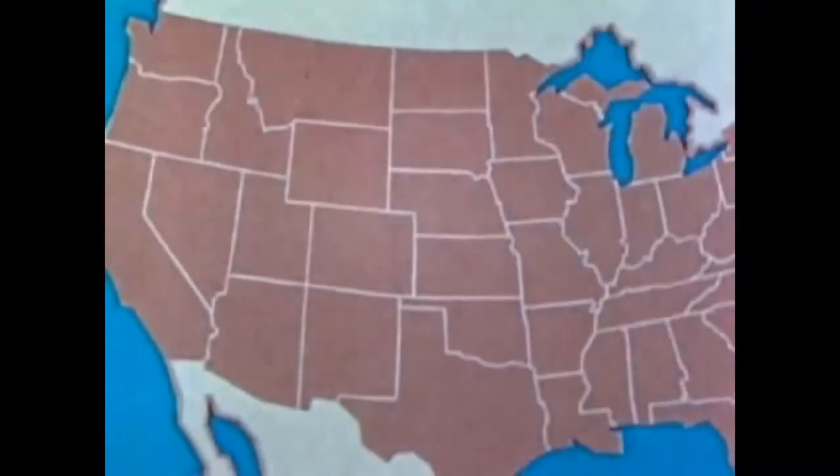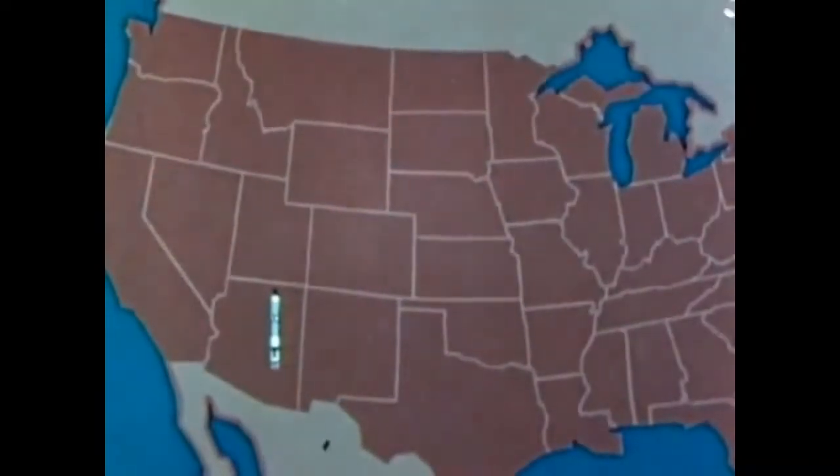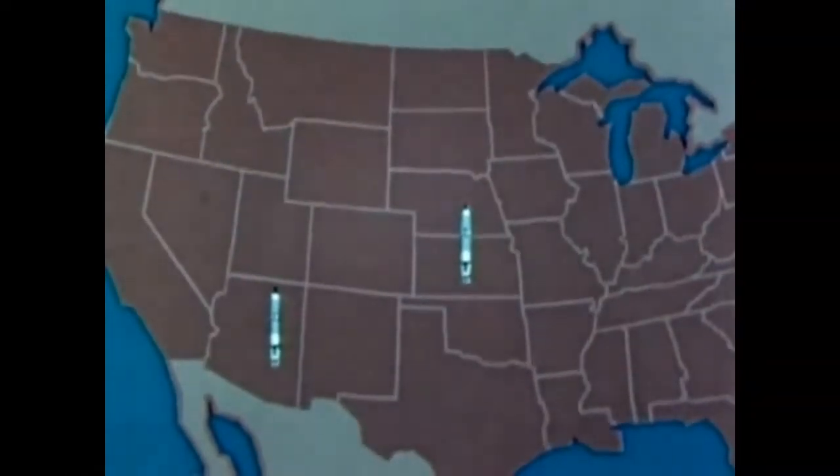Fifty-four are currently deployed at three Strategic Air Command locations: Davis-Monthan Air Force Base, Arizona; McConnell Air Force Base, Kansas; and Little Rock Air Force Base, Arkansas.